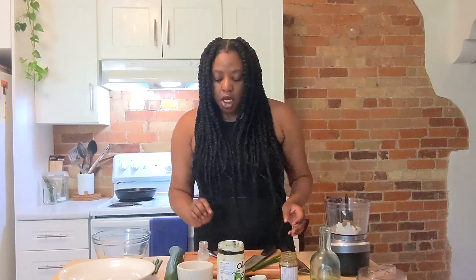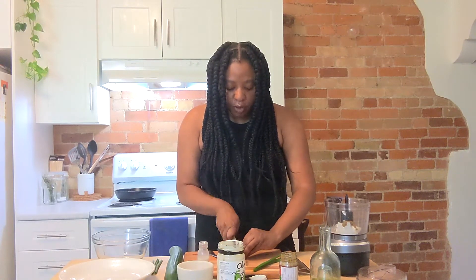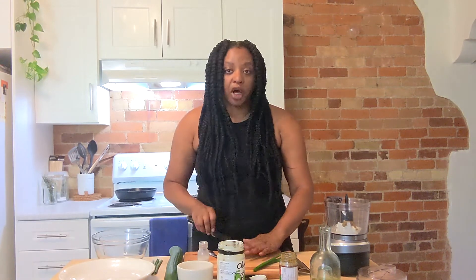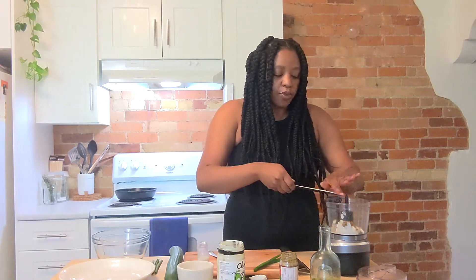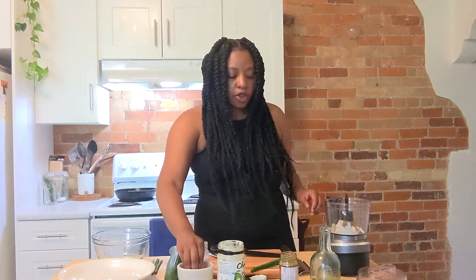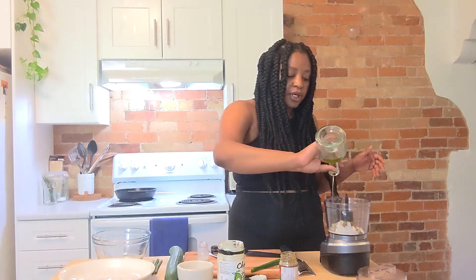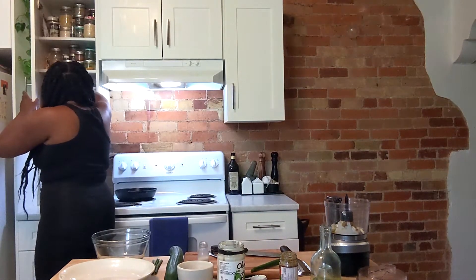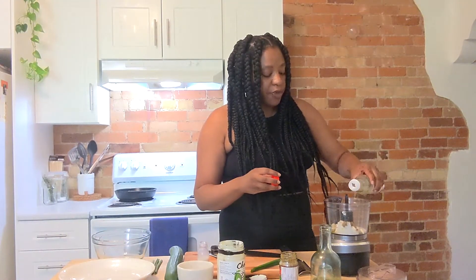I'm just going to chop up this garlic clove so that it mixes in when we put it into the food processor — unless you have a super powerful food processor and can just put it in whole, but this is a baby one so I'll help it out. Adding a little bit of salt — not too much initially, we'll taste it and see where we're at — then a little bit of avocado oil, and the last thing is just a little bit of rice vinegar, which is going to complement the curry beautifully.